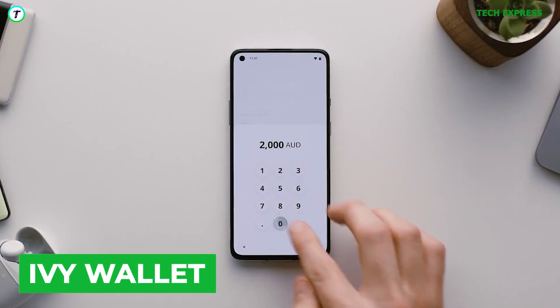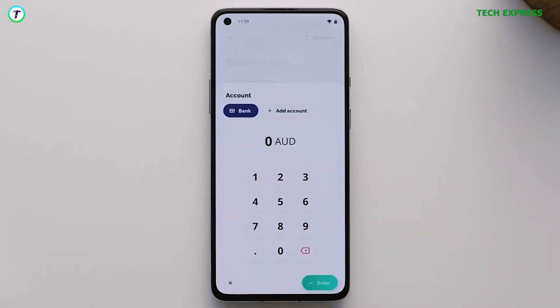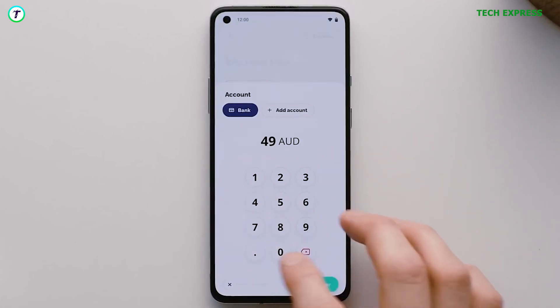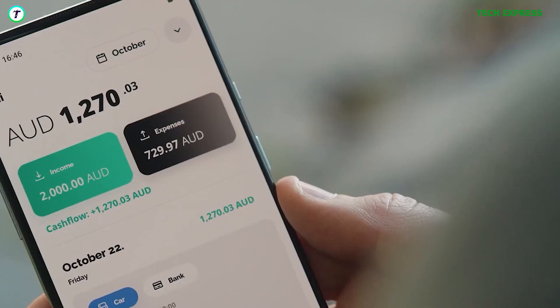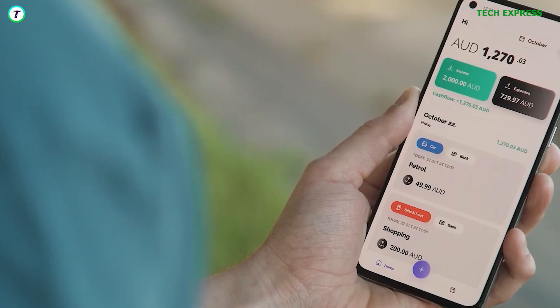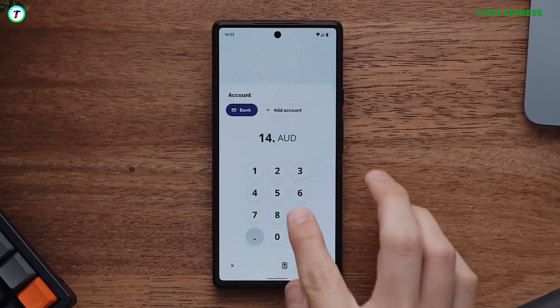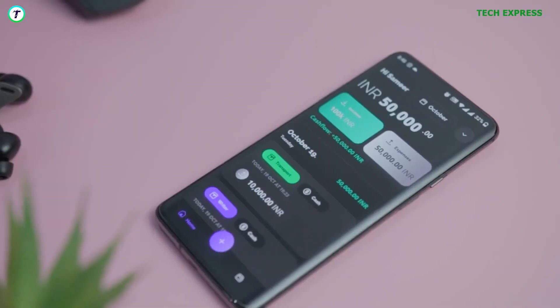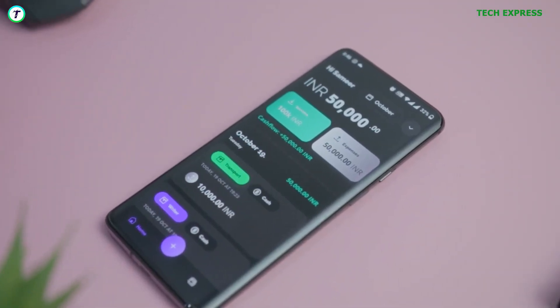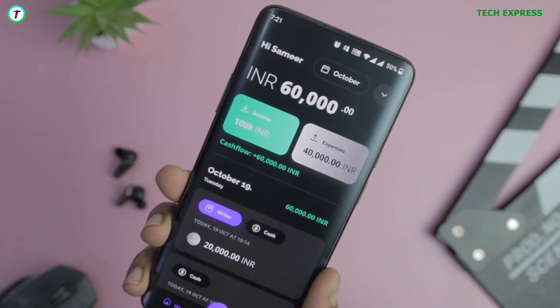Next on our list is an expense tracker named Ivy Wallet. Ivy Wallet comes with a great, colorful, easy-to-use UI. The app can serve as an income tracker, a personal finance app, and it is good at its job. It helps you to organize money and make budgets, and it can track how much money you save. And my personal favorite — it can also help you track your crypto portfolio. If you are looking to have a tight grasp on how you spend your income, you should give Ivy Wallet a try.